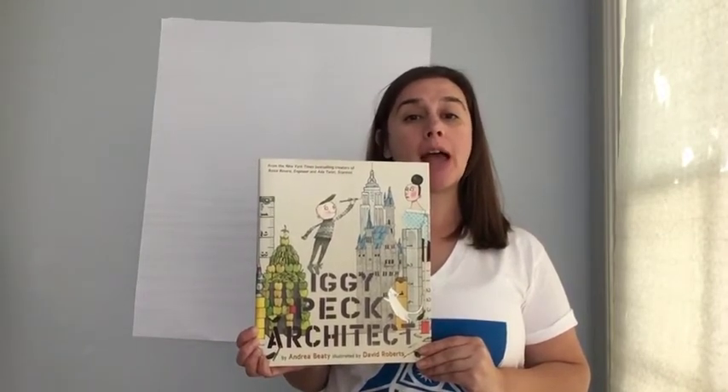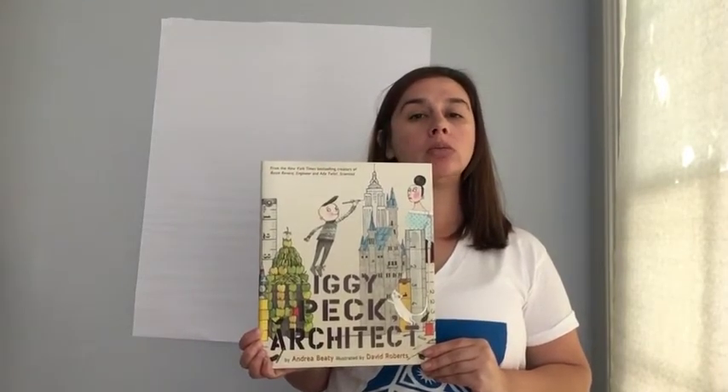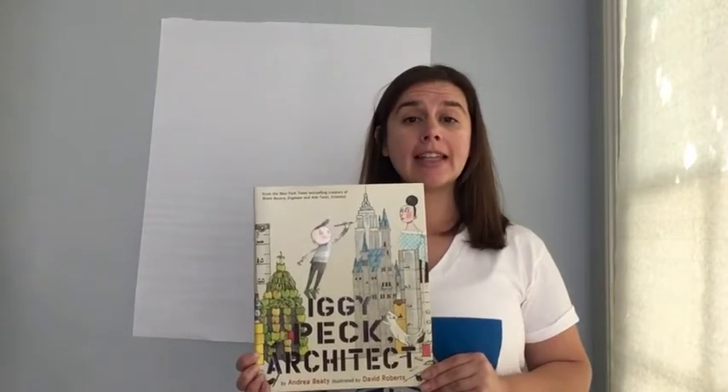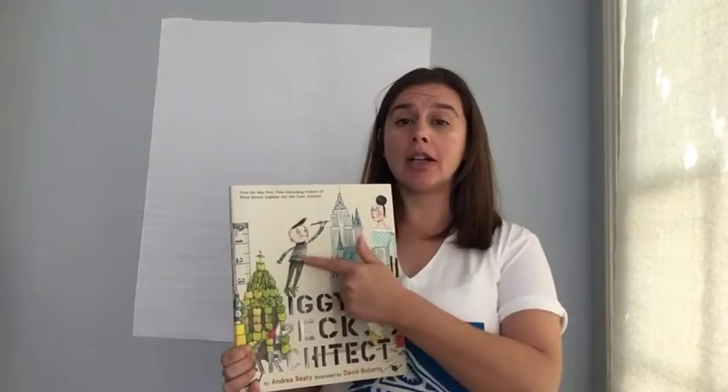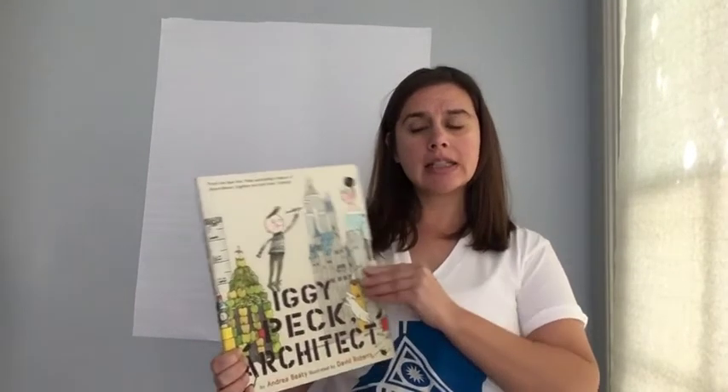Before we start reading this book, I want you to think about some things. Who or what is an architect? And what does an architect do? Do you think you know? And can you think of other types of people who work together to help architects? What is Iggy doing here on the cover of the book? Is that something that an architect does? Let's find out.